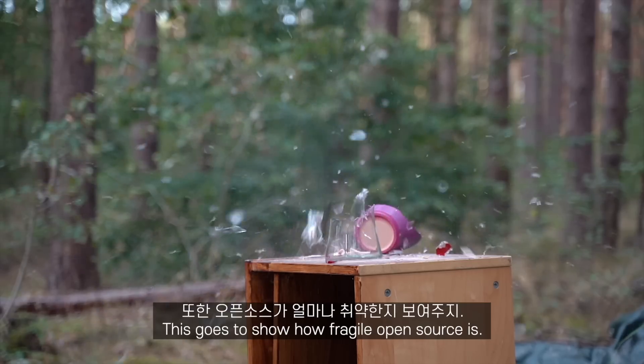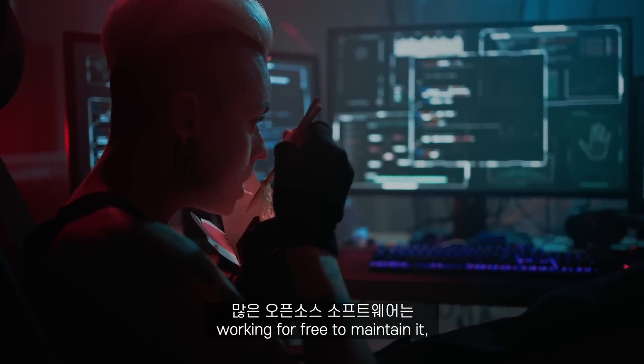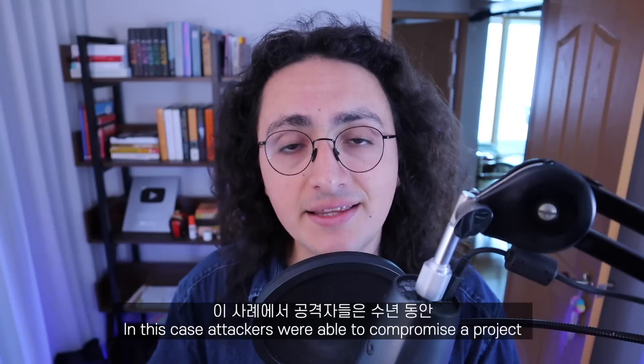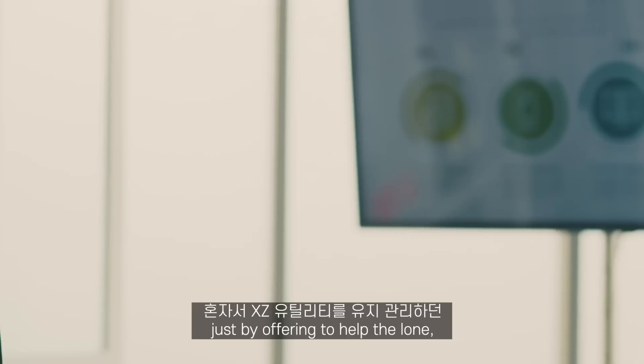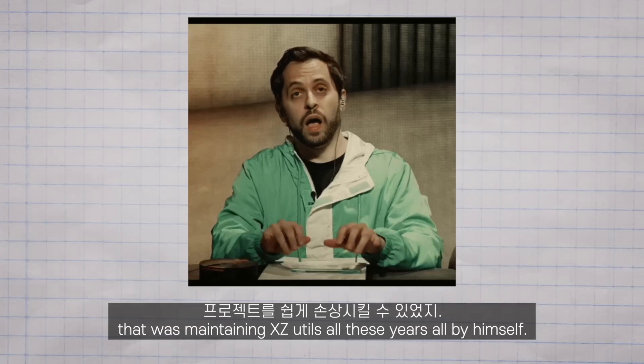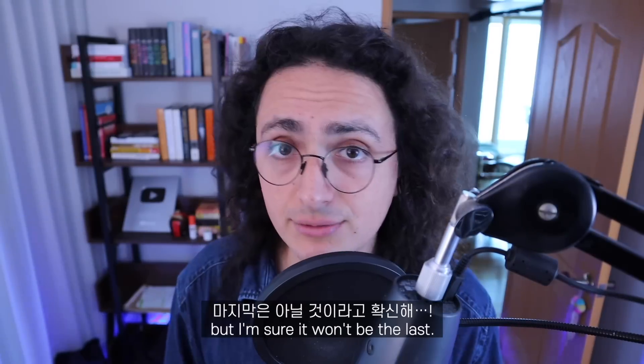This goes to show how fragile open source is. So much open source software relies on developers working for free to maintain it, even if it's software that powers billion-dollar companies. In this case, the attackers were able to compromise a project just by offering to help the lone, maybe burned-out, busy developer who was maintaining XZ all by himself. It may be the first time we see this, but it surely won't be the last.